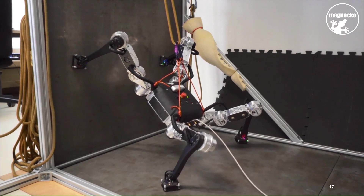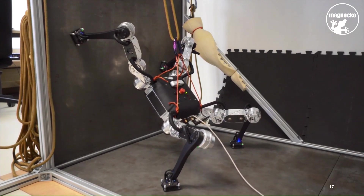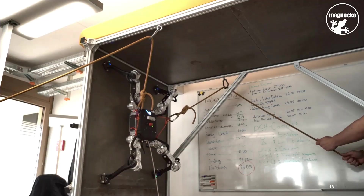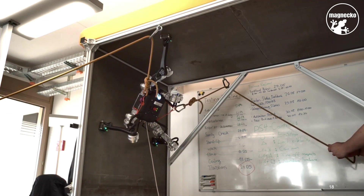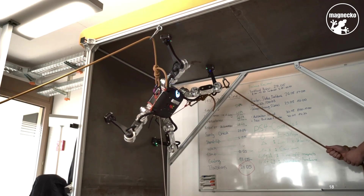The robot uses its depth camera to detect when a wall appears in front of it, and then calculates on its own how it must move to make the transition onto the wall. Here you can again see how the great freedom of movement allows Magneco to master this complex sequence of movements. And so Magneco can now navigate the entire teststand.